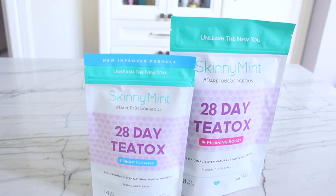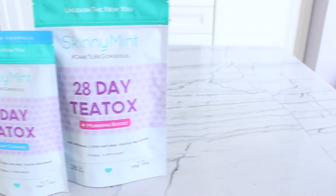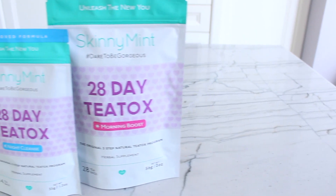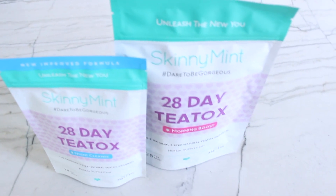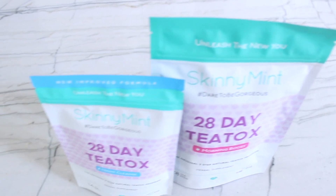You're going to notice great results after those 28 days, especially if you want a natural form of cleansing — this is definitely the route to go. It is 100% vegan, cruelty-free, gluten-free, and sugar-free. I will have a link for you to purchase it in my description box, so definitely go check it out.